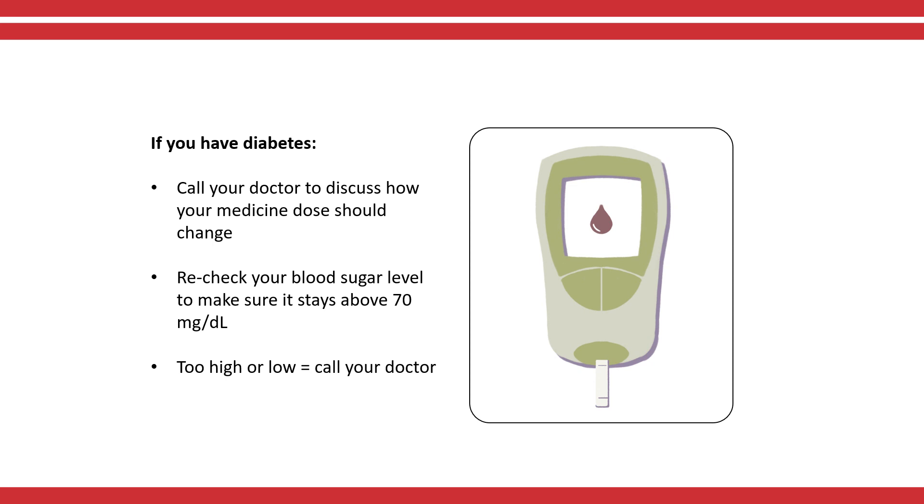If your blood sugar level is low — less than 70 milligrams per deciliter — or you have symptoms, eat some glucose tablets or drink four ounces of a clear liquid with sugar. Always recheck your blood sugar levels to make sure it stays above 70 milligrams per deciliter. Unless you need to eat solid food to keep your blood sugar at a normal level, we may still be able to do the biopsy. If your blood sugar level gets too high or too low and you can't bring it back to normal, call your local doctor or diabetes doctor.